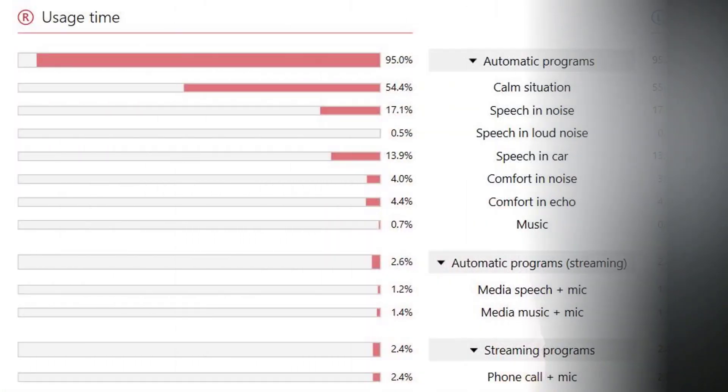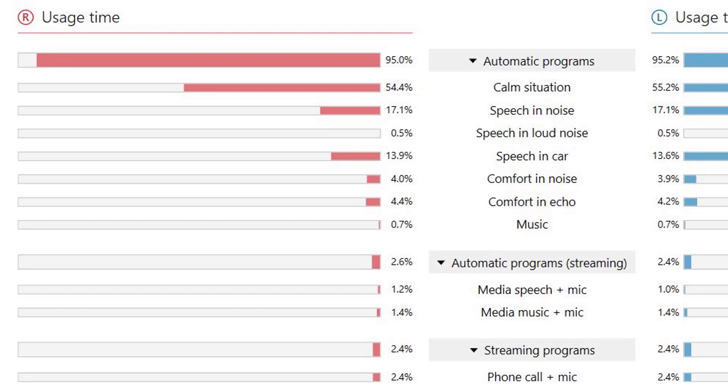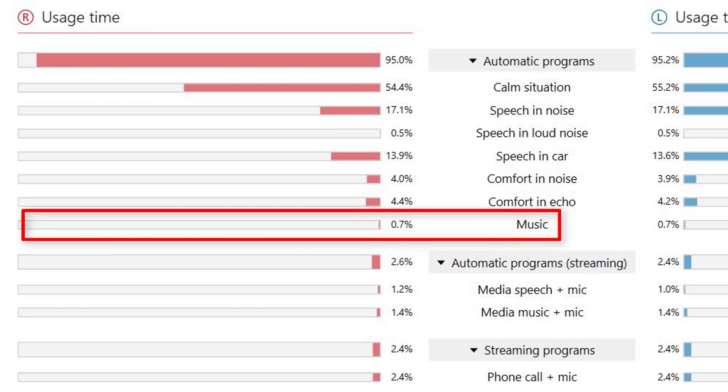Number two is better automatic adjustment capabilities. Premium level hearing aid technology does a better job of auto-identifying whatever environment you're in and putting your hearing aids into the best program settings for that environment. If you're taking a car ride, the hearing aid automatically puts you into the car program. If you're in a restaurant, it identifies the noisy situation and puts you into a speech-in-noise or speech-in-loud-noise program. If you're listening to music, it puts you into a program designed to keep music as natural as possible. If you want your hearing aids to just work without you having to worry about adjustments, premium level hearing technology makes a lot of sense.